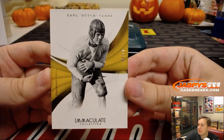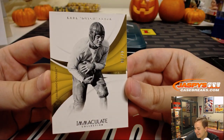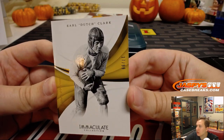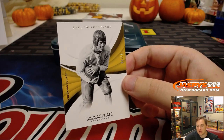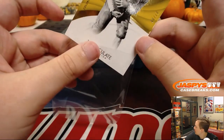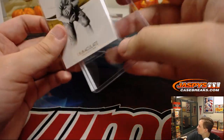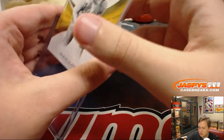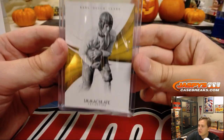First one up is 17 out of 99 — Earl Dutch Clark. Number 7, that's going on to David Barrows. Number 7 on that one.